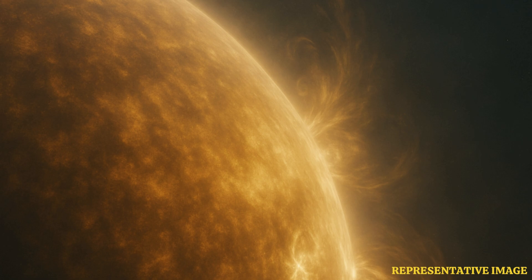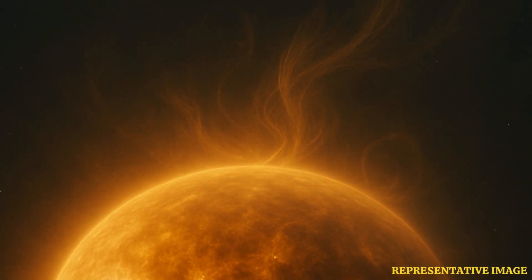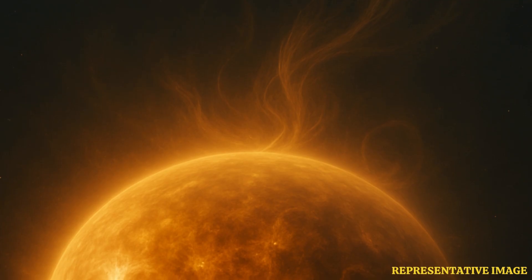So why is seeing the pole so important beyond just cool pictures? It's fundamental. The sun drives everything in our solar system — its activity, flares, solar storms, they can directly impact us. Think communications, power grids — the space-weather connection. Understanding the sun's magnetic field, which drives all that activity, is key. A lot of that originates or is controlled by what happens at the poles. These views give us data we've literally never had for predicting solar behavior.